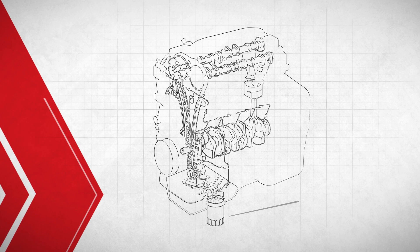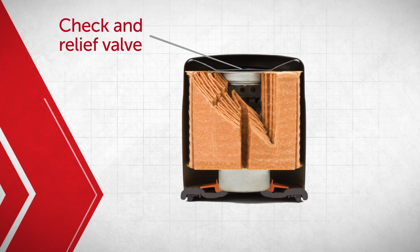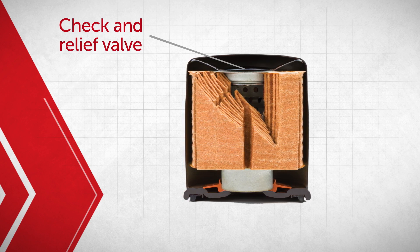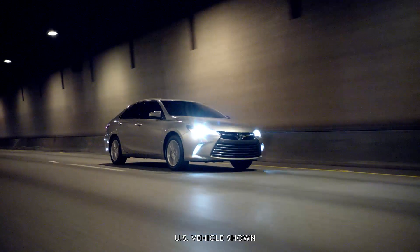Your Toyota Genuine Oil Filter has special features, such as a check and relief valve that lets some of the oil flow, even with a blocked filter. This makes sure your oil is ready for action when you start your vehicle.